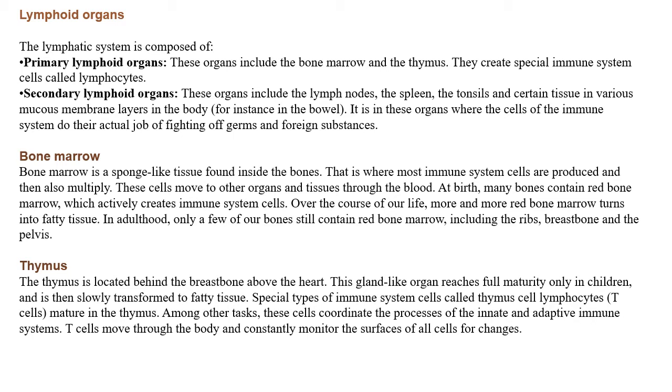Next is about the thymus. The thymus is located behind the breast bone, above the heart. This gland-like organ reaches full maturity only in children and is then slowly transformed to fatty tissue. Special immune system cells called thymus cell lymphocytes — that is, T cells — mature in the thymus. Among other tasks, these cells coordinate the process of the innate and adaptive immune system. T cells move through the body and constantly monitor the surfaces of all cells for changes.